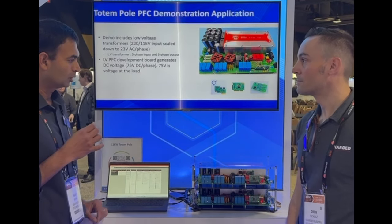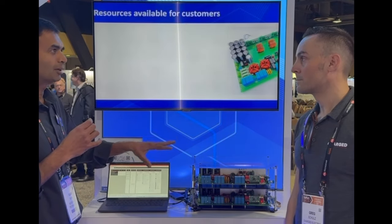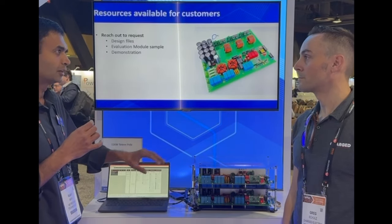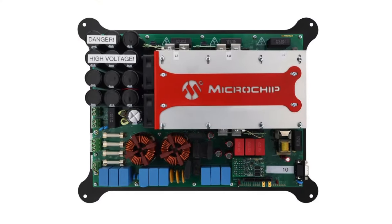In this particular demo, what we're doing here is we're just scaling down the voltage just for a benchtop evaluation, just to keep the voltage safe. And here what we're doing is we're combining the PFC with the inverter.